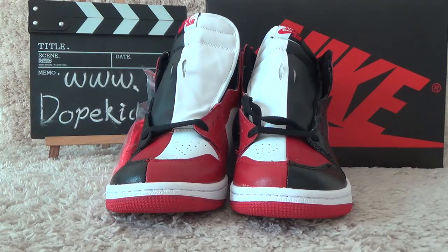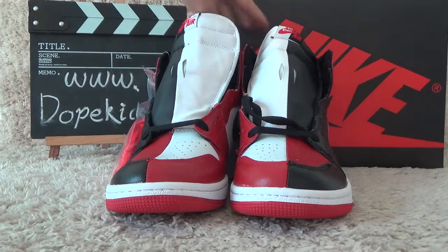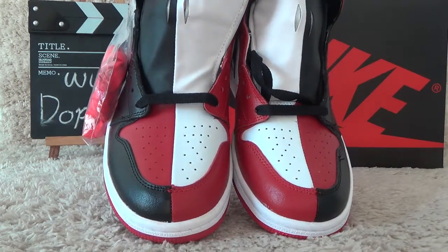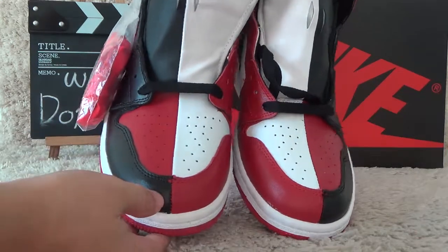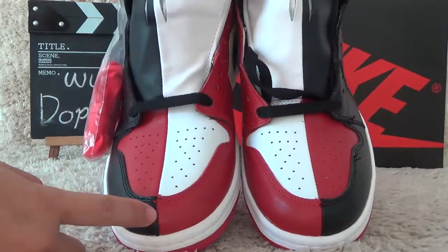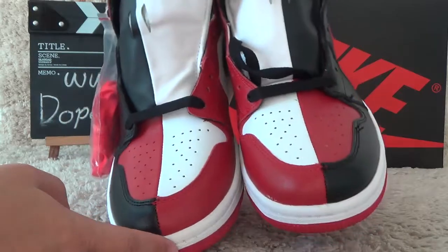Today I will show you the new arrivals for the Air Jordan 1. It's a special design for the Air Jordan — Chicago and Bernadette. It's two designs combined.